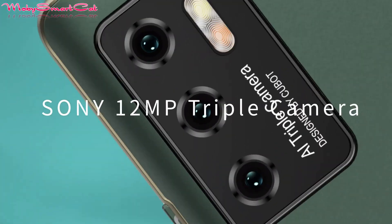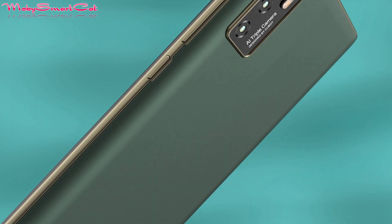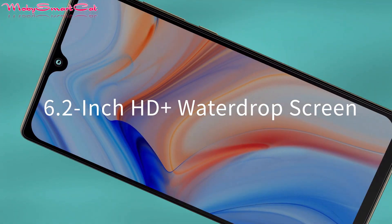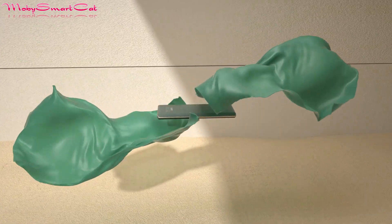There is also Sony's 12 megapixel triple camera with 2K HDR video support, a 6.2 inch compact waterdrop notch screen with a 20 megapixel selfie camera, and a 90.3 percent screen-to-body ratio.